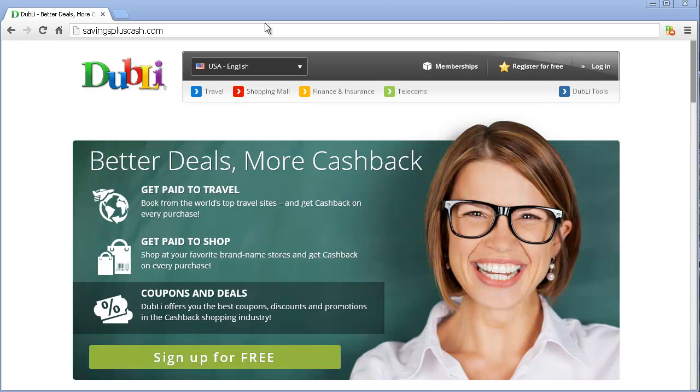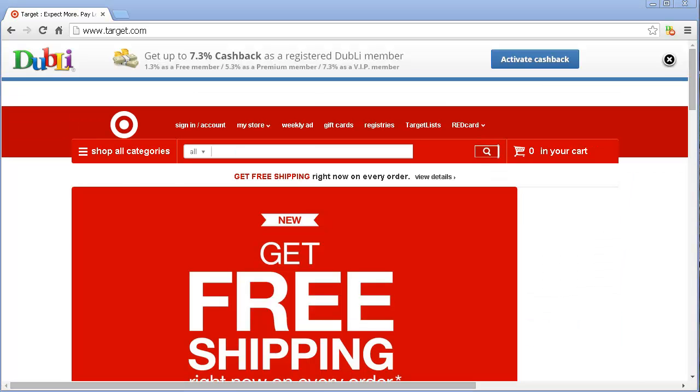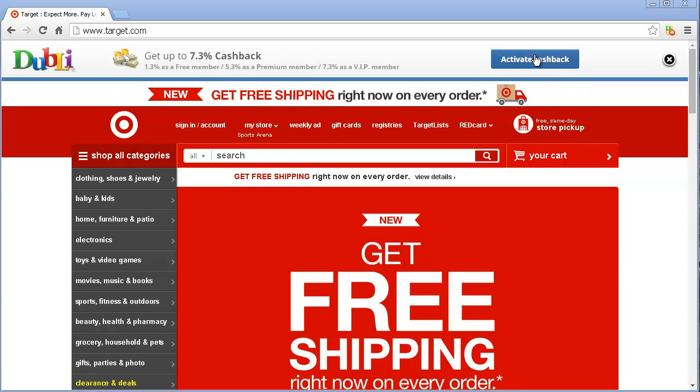In case you don't know, I'll put a link here so that you can see how to do that process if you don't have it yet. I already have it set up — there's this little toolbar right here that shows me I'm ready to go. I would normally go to Target.com, and because of that little toolbar I can activate my cash back. I'm going to go ahead and log into my account, and now I can activate the cash back. Cash back is now active.